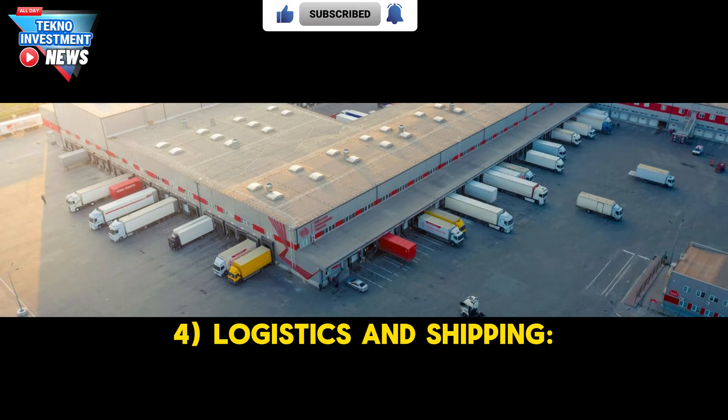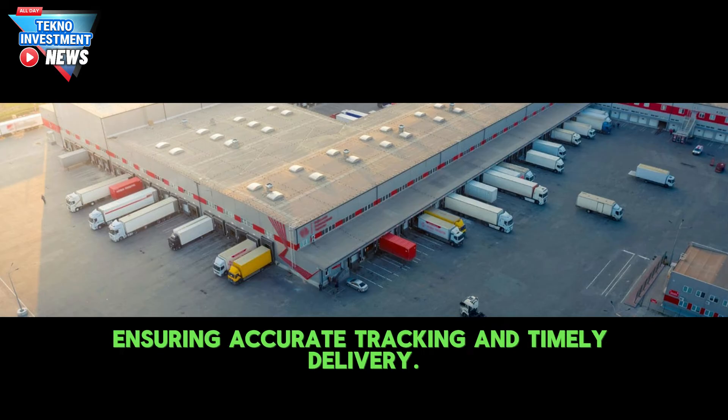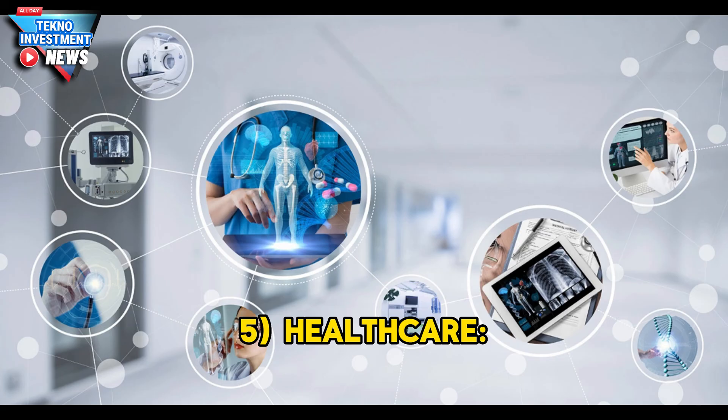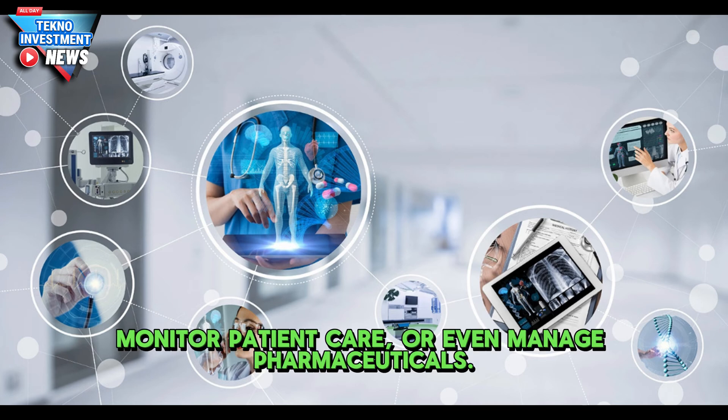For logistics and shipping, RFID tags on packages allow for automated scanning during transportation, ensuring accurate tracking and timely delivery. In healthcare, RFID can be used in hospitals to track medical equipment, monitor patient care, or even manage pharmaceuticals.